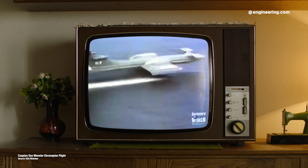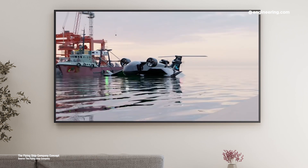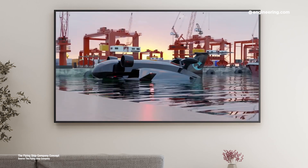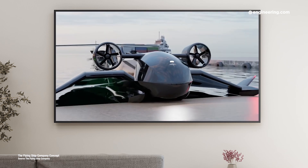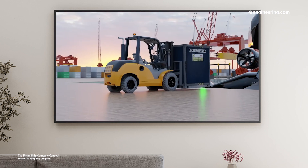But technologies are changing, and one firm — the aptly named Flying Ship Company — is developing autonomous wing-in-ground-effect vessels that the company claims are 30 to 50% more energy efficient than aircraft of similar size, but 10 times faster than boats. The first models will have modest payloads, just over a ton, but with a range of 500 nautical miles using electric power plants. The company expects their second generation machine to double both the range and payload capacity figures.